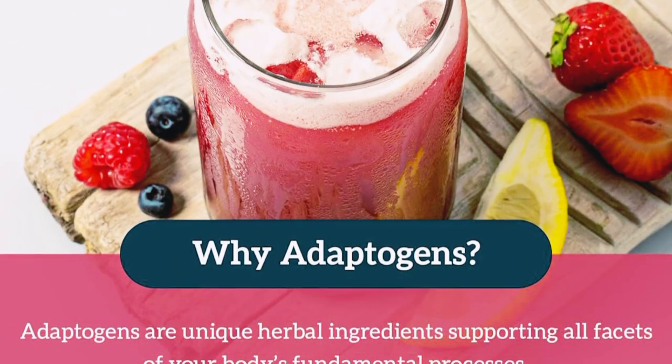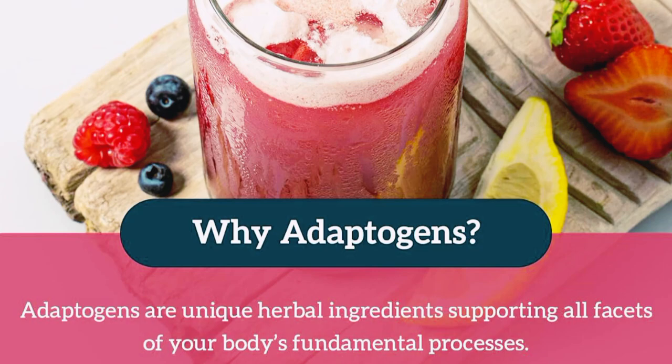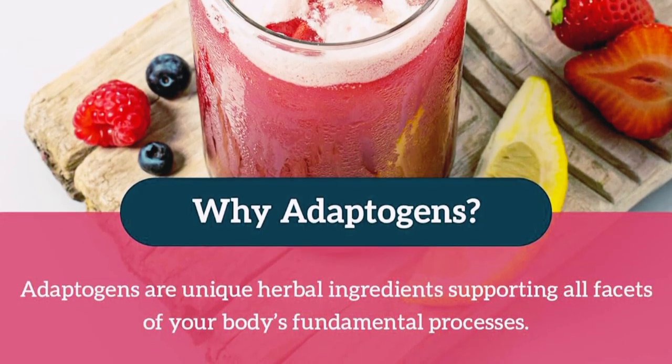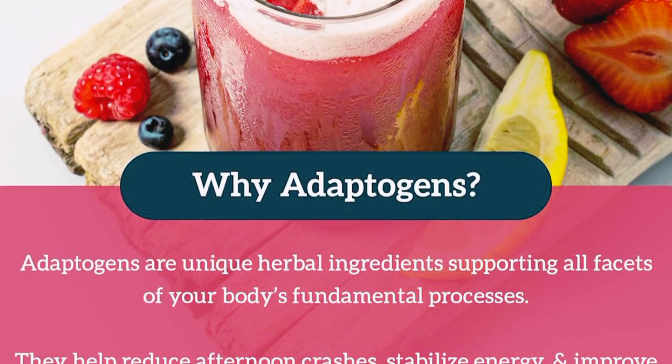Let's talk about some of the key benefits of this amazing juice. Boosts Energy Naturally — Organifi Red Juice contains a blend of powerful superfoods like beets, ackee, and pomegranate that help increase your energy levels naturally. No caffeine, no jitters, just pure, clean energy.